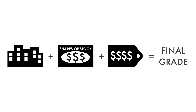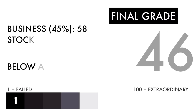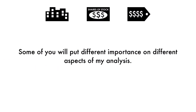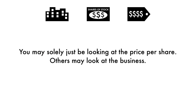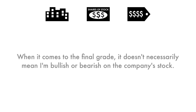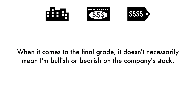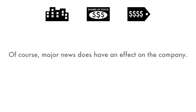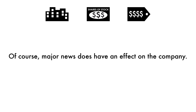Now that we have everything calculated, let's figure out the company's final grade. Based on this final grade, I would consider this company a below average investment. This company needs some work and things would need to change before it gets worse. Some of you will put different importance on different aspects of my analysis — you may solely be looking at the price per share, others may look at the business. But if you're looking at this company as a long-term investment, you should look at all three factors because it paints the entire picture of the company. When it comes to the final grade, it doesn't necessarily mean I'm bullish or bearish on the company's stock. Grades are adjusted to take into account the company's industry, sector, and competition. Of course, major news does have an effect on the company, but my analysis is built upon a solid foundation that focuses on the long-term health of the company.